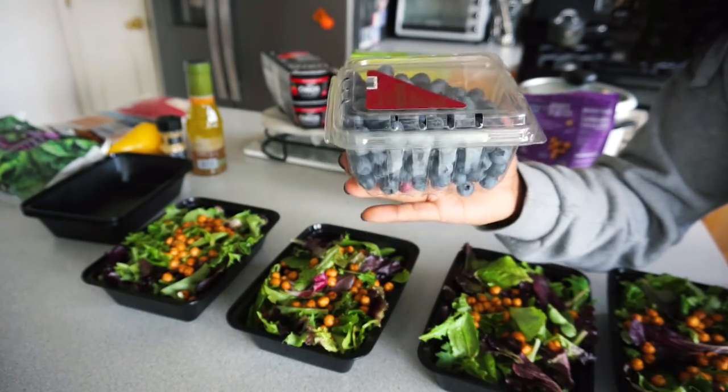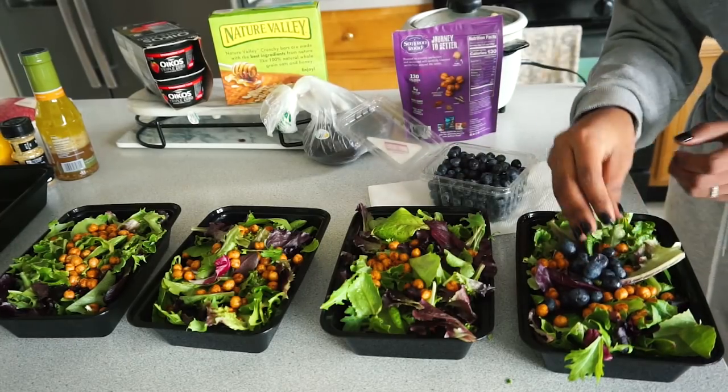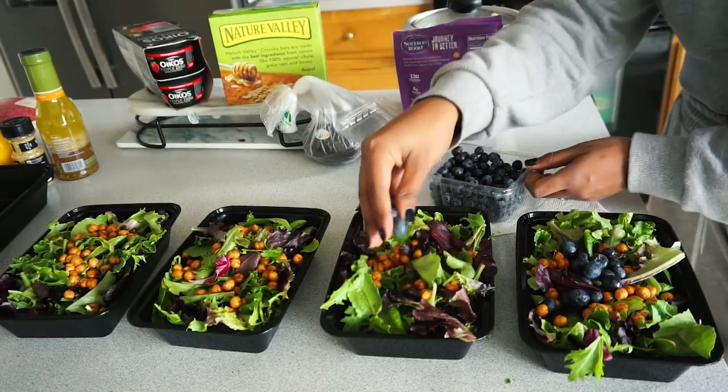Next for toppings I'm going to go ahead and add some blueberries. I went ahead and already washed them and I'm going to add the same amount to each container.